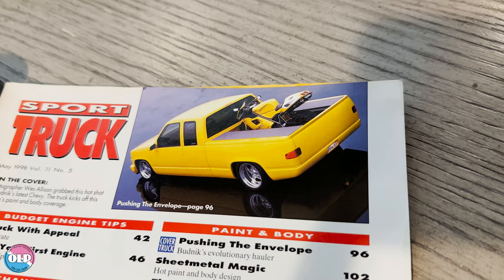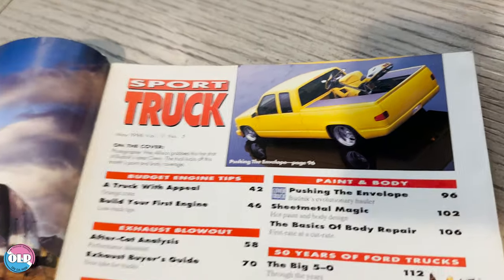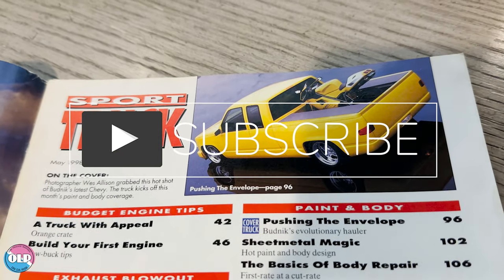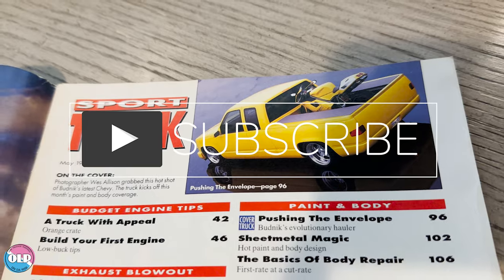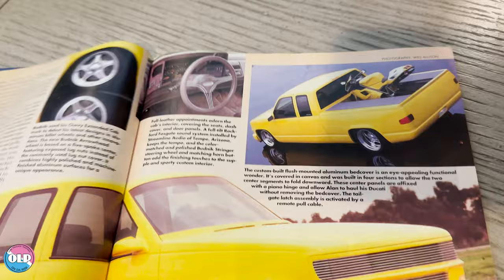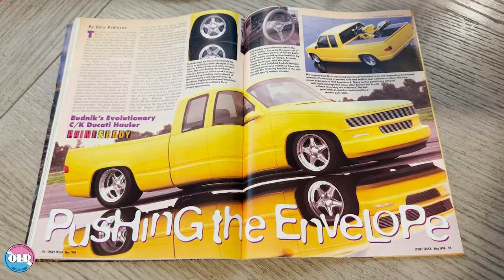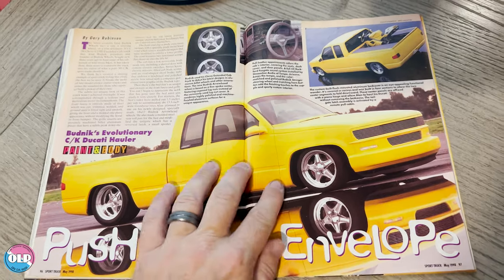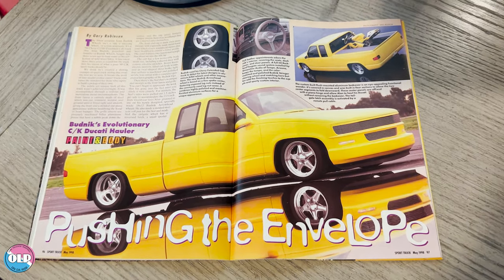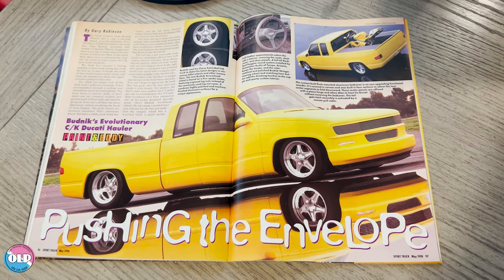Pushing the Envelope, page 96 in Sport Truck. We always give credit — Wes Allison shot this truck. There's some additional footage I'm going to show you which I acquired through Steve Nielsen. If you follow us on Instagram and Facebook you may recall I've shared video of this truck back in the day, and I'll wind the video down with that exclusive coverage.